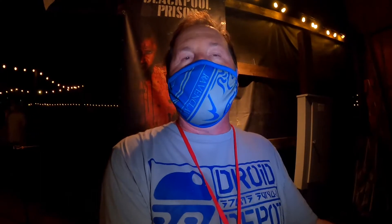The next haunt we're going to go through is Blackpool Prison. I know nothing about this haunt, but obviously it's a prison so I'm excited to go through and see how it is. The new haunt this year is The Asylum, and we're going to do that one last tonight.